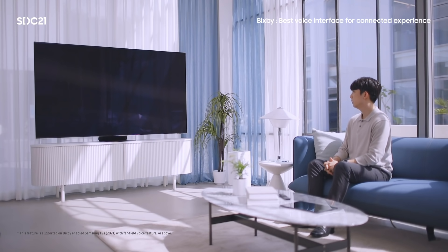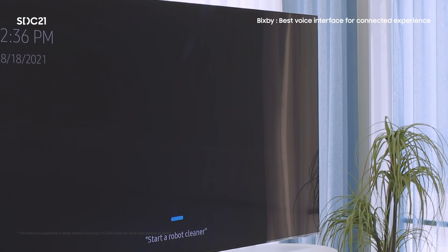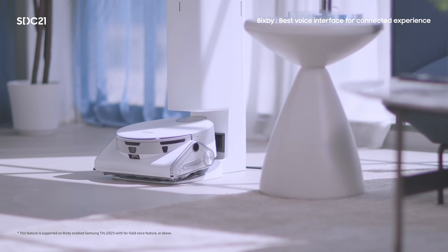The TV is often located at the center of your living space, so even when the screen is turned off, you can wake up Bixby. [Demo: 'Hi Bixby. Start the robot cleaner.' Response: 'All right. Robot cleaner is cleaning. Starting to clean everywhere, including no-go zones.']